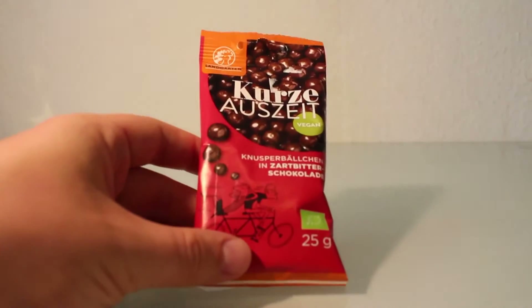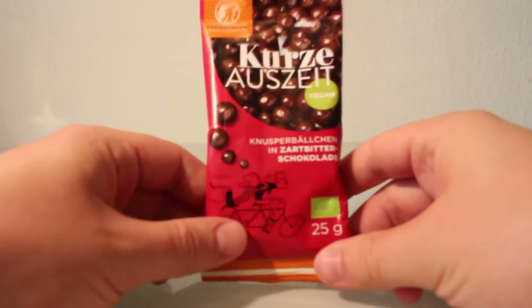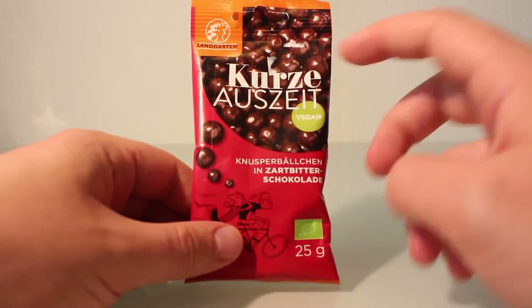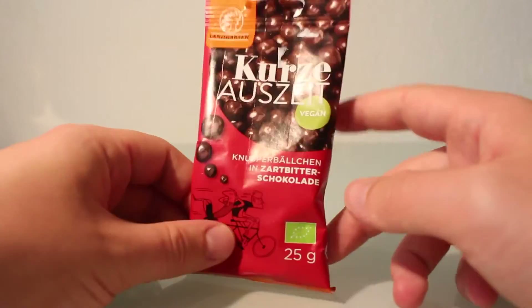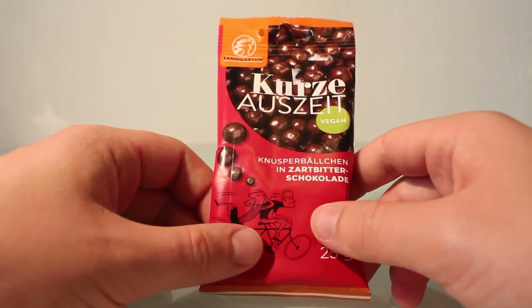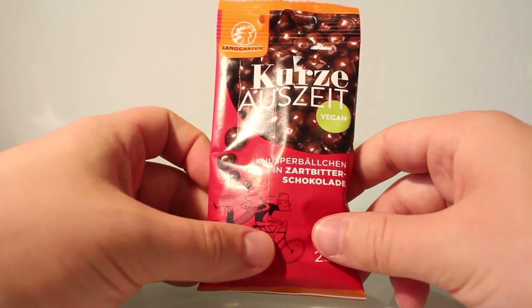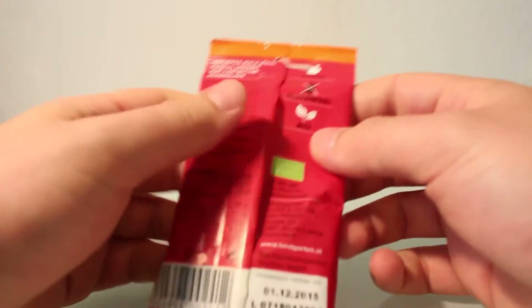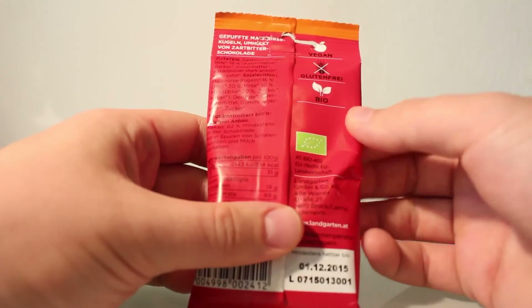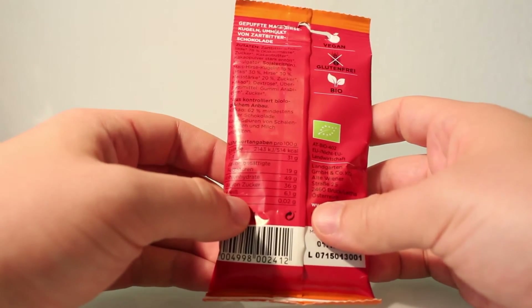Hello everybody and welcome to how things look like today with another sweet. I have the short short time out — this is 'Kurze Auszeit' and it's a vegan product I bought it in a vegan shop. That means no animal stuff in it, and I guess most of the viewers know this. It's also organic and gluten-free, so this might be the best snack for people who want to eat the right things.